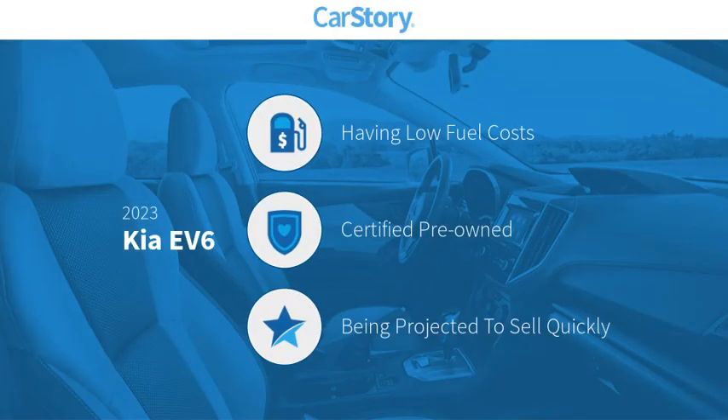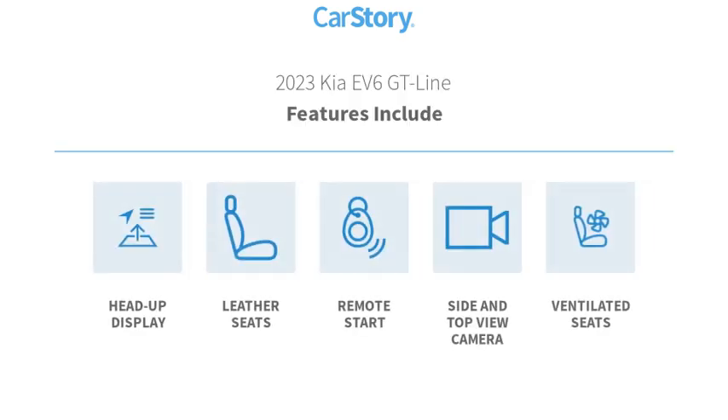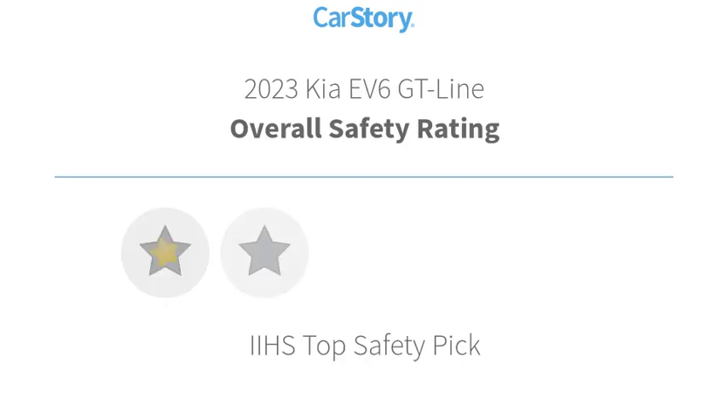Car Story research indicates this vehicle as having low monthly fuel costs. Certified pre-owned. Features also include heads-up display, leather seats, remote start, ventilated seats, with these ratings.